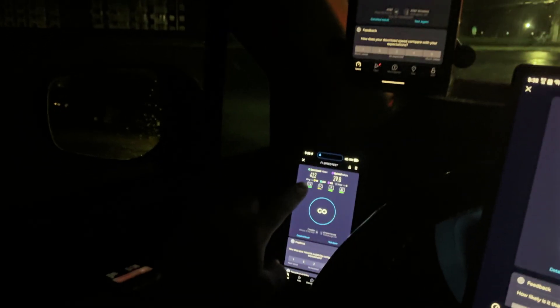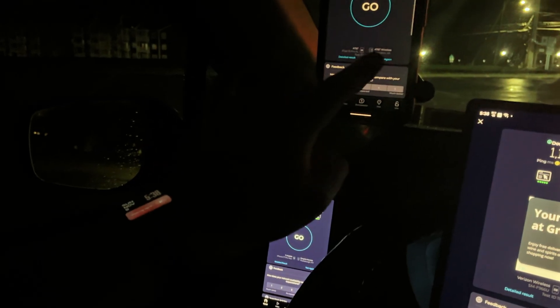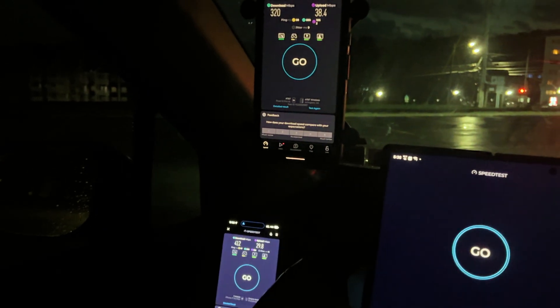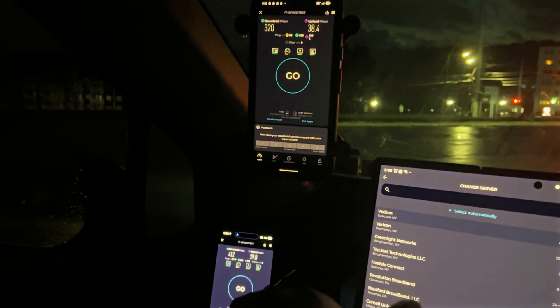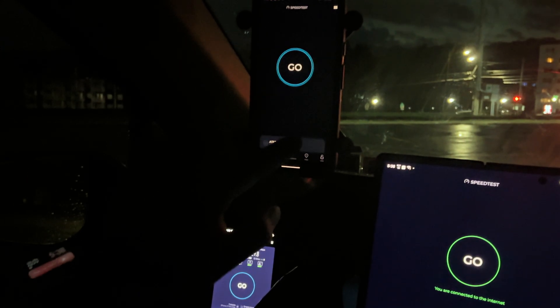And T-Mobile getting 412. We were going to the Empire Access server for AT&T and Verizon, so let's switch it up and change the server on all three of these providers.